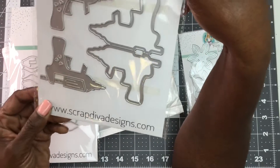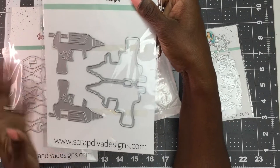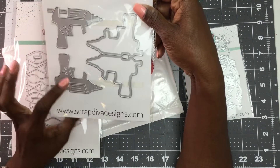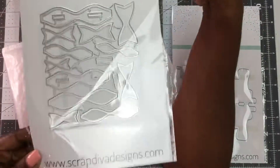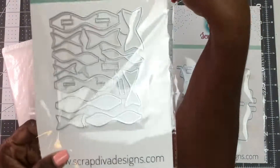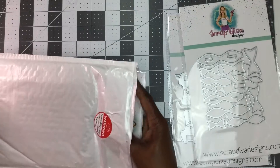And then this glue gun die — I thought it was just so cute and it's the perfect size. You get the bag topper and also the glue gun with the details by itself, so you can use it as a bag topper or just as an embellishment. And then of course you can never have too many bows, so this is one of her bow die sets.